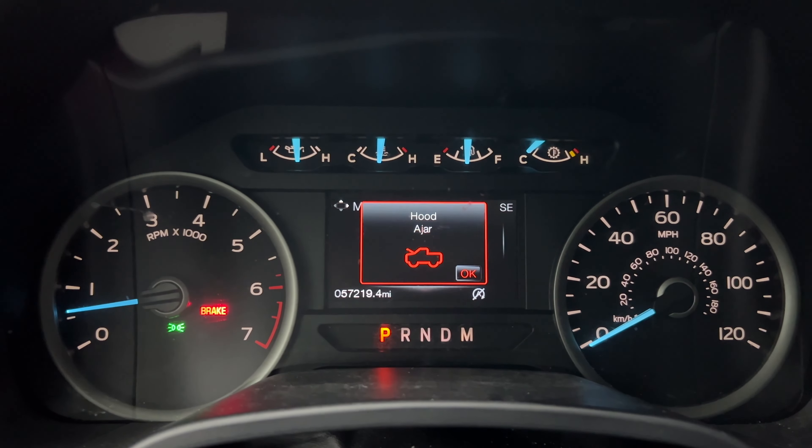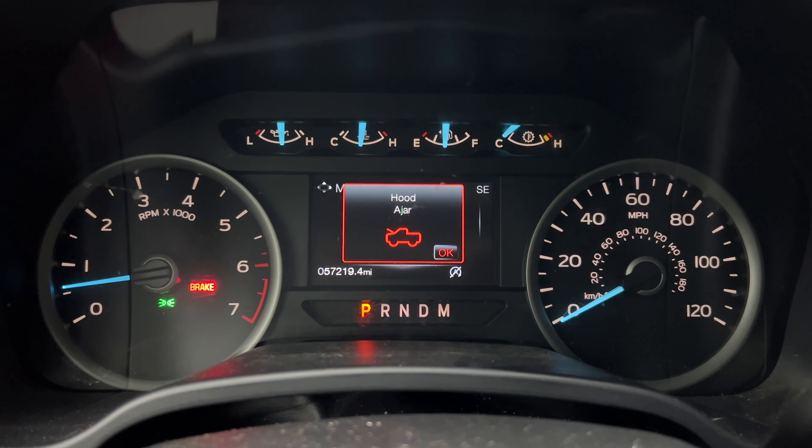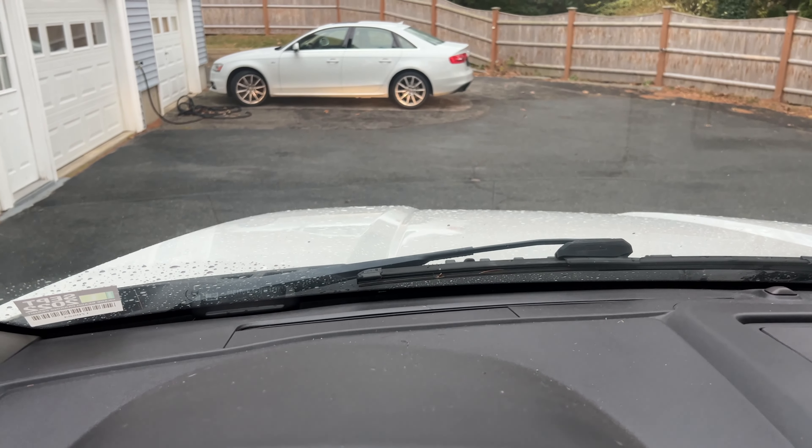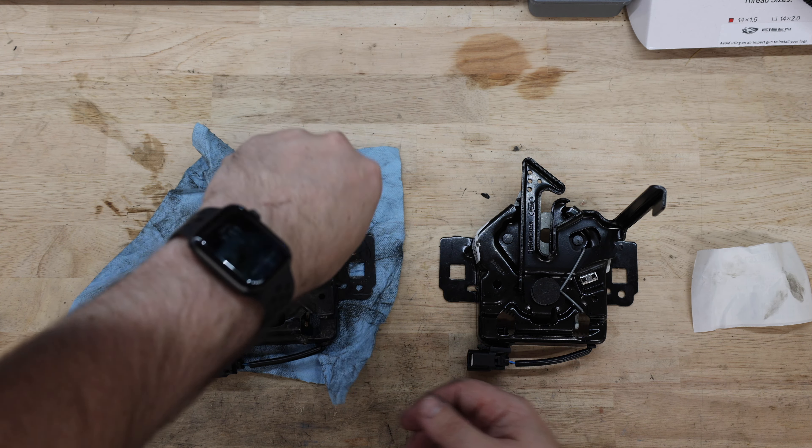Welcome to Smacky's Garage. Today we're going to be working on our 2018 F-150. I'm having an issue where my hood ajar notification keeps popping up even though the hood is shut. So we're going to have to take it apart, figure out what's wrong, and then replace the part with a new one. We're going to walk through how to do that step by step.